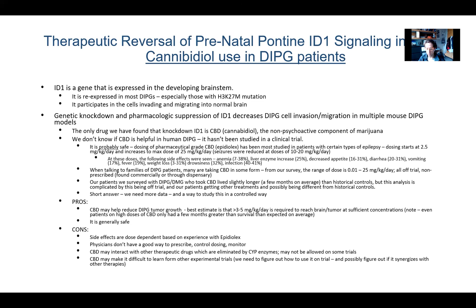CBD may interact with other therapeutic drugs — it inhibits some of the enzymes most important for drug metabolism, so some clinical trials don't allow it, and each patient is on a different number of drugs, making it a patient-specific risk. CBD may also make it difficult to learn from other experimental trials if half of our patients are on it and it's having a potential effect. We've talked about designing experimental arms with the experimental treatment of interest plus or minus CBD so we can learn how CBD works with other drugs. The bottom line is we encourage families to bring this above the table; I encourage my patients to tell me so we can decide on a case-by-case basis, as there's no one-size-fits-all approach.